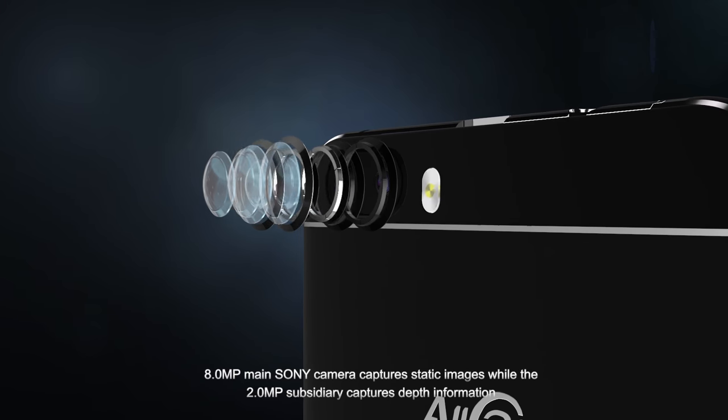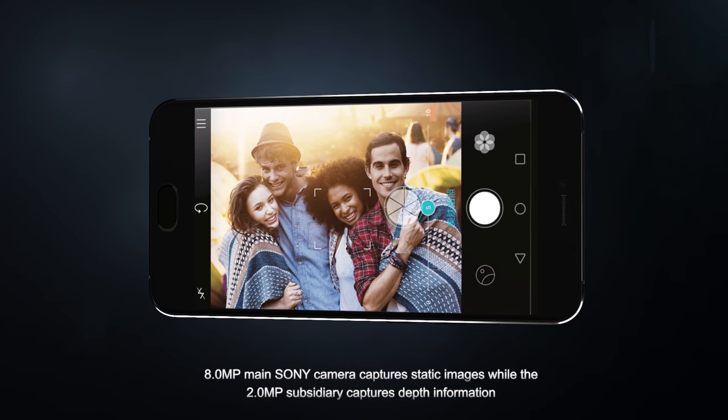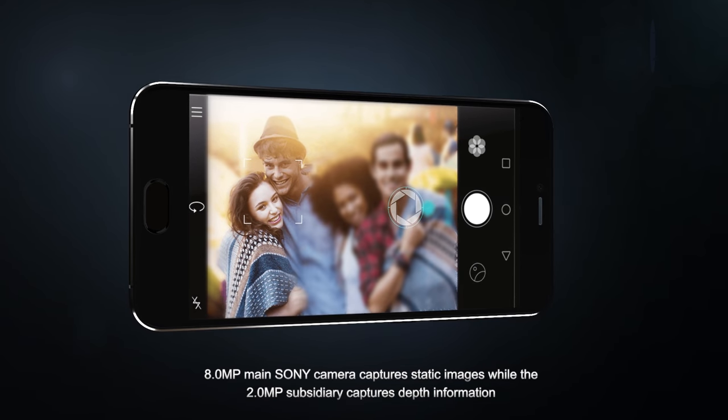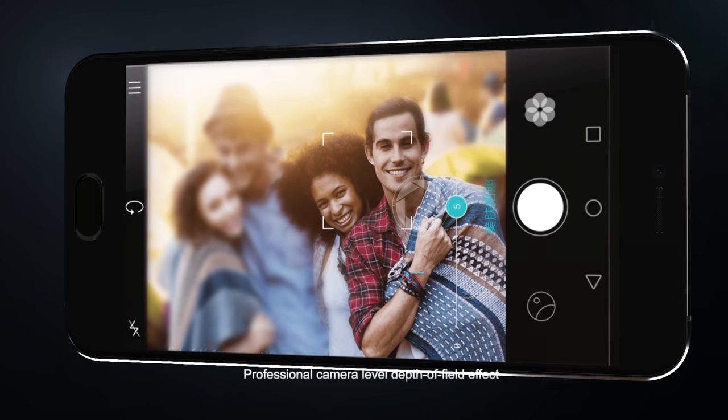8.0 MP main Sony camera captures static images while the 2.0 MP subsidiary camera captures depth information, delivering professional camera-level depth of field effect.